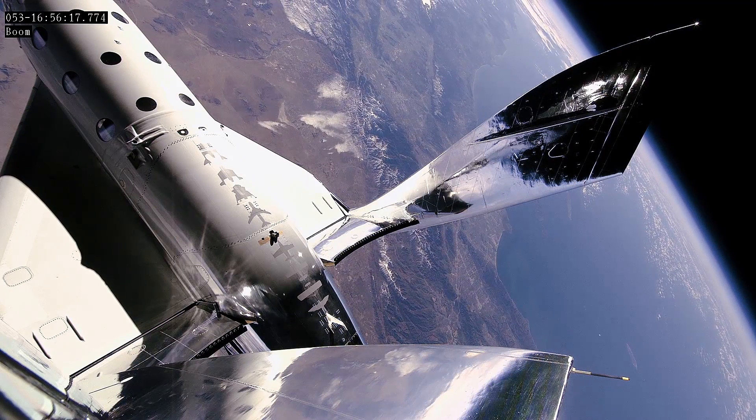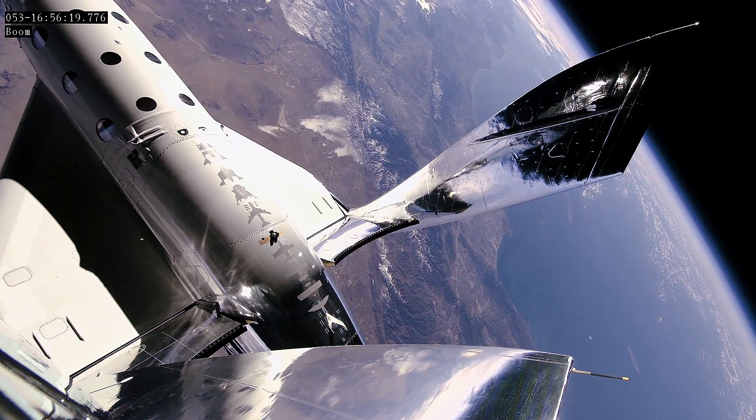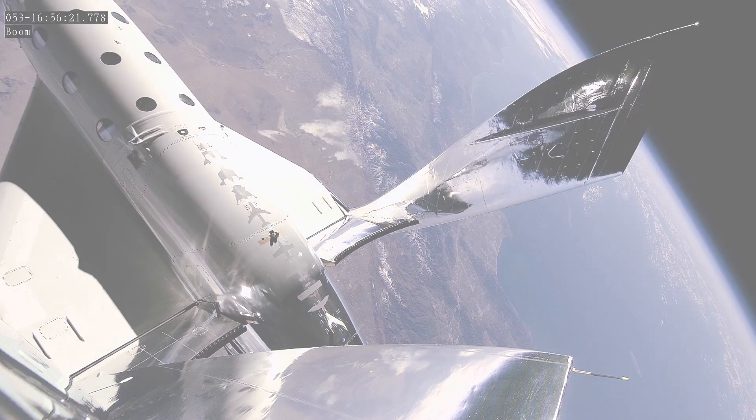Welcome to the club, astronauts. Thanks, Pete. I like this club. As the Chief Astronaut Instructor, I just performed the first in-flight cabin evaluation in space of what our customers will experience in flight.